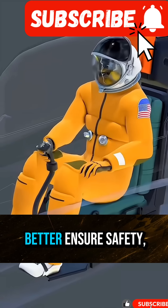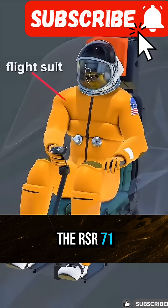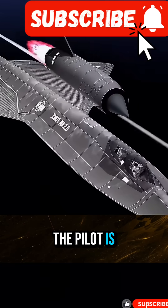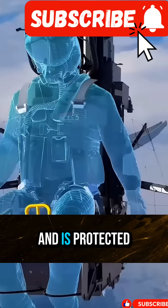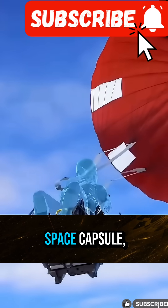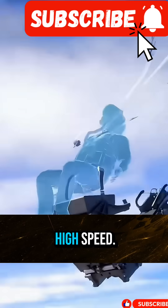In order to better ensure safety, the SR-71 uses a full-cabin ejection system. The pilot is ejected as a whole, along with the seat and hatch cover, and is protected like a small space capsule, so that the body is not directly exposed at high speed.